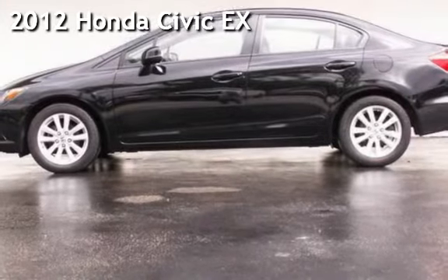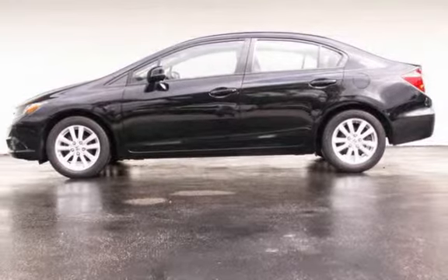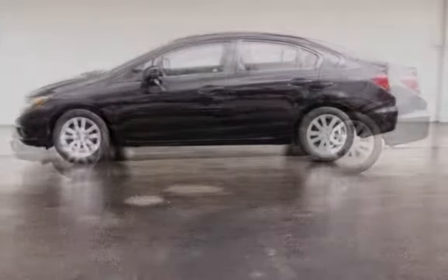Presenting a pre-owned 2012 Honda Civic EX. This four-door sedan has a four-cylinder, 1.8-liter i4 engine, with front-wheel drive, and an automatic transmission.